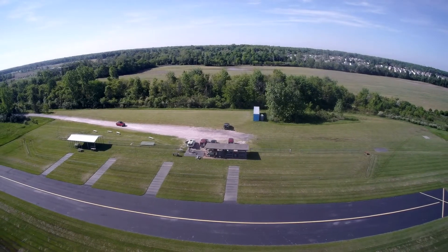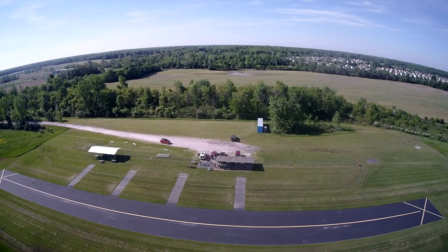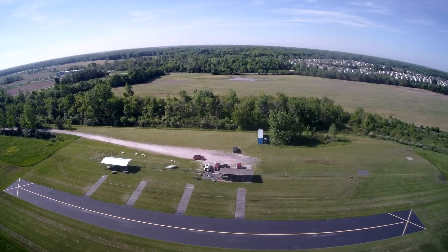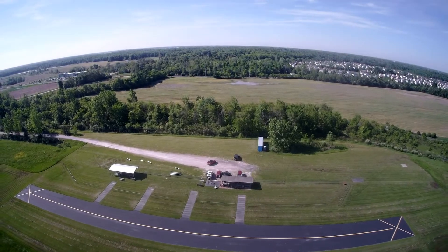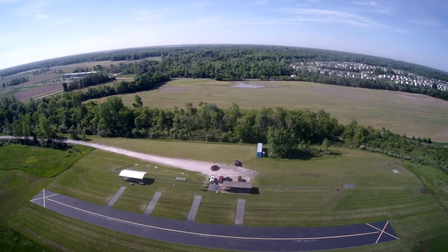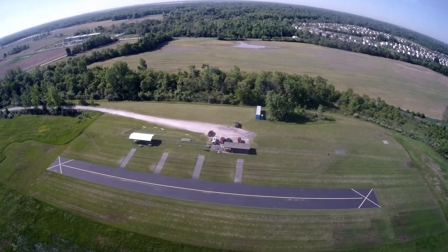The morning crew is starting to come in right now. Almost every day there's a number of fliers that come in and fly their planes in the morning between 10 and noon. It's a good portion of the club. We're up about 150 feet.